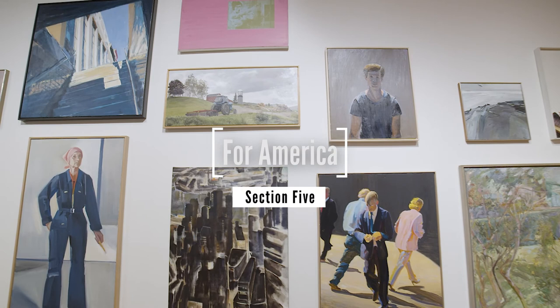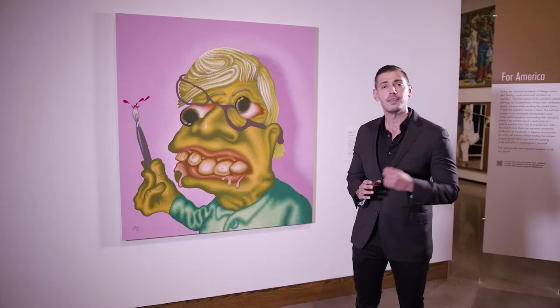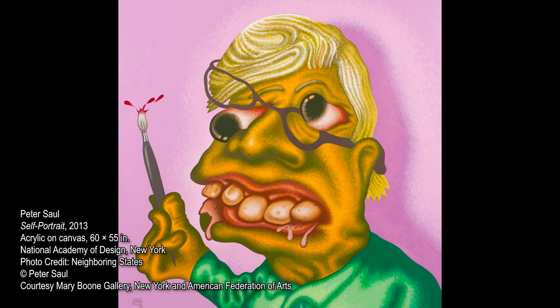The final section of For America represents the work of contemporary painters whose work looks back to their historical forerunners while also keeping up to date with the most contemporary concerns in the art world. This work is a self-portrait by contemporary painter Peter Saul. Saul's work is defined by his exuberant, bombastic, and irreverent approach to his subject matter.